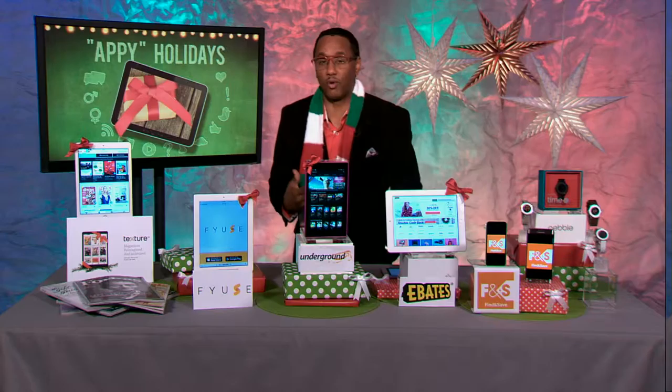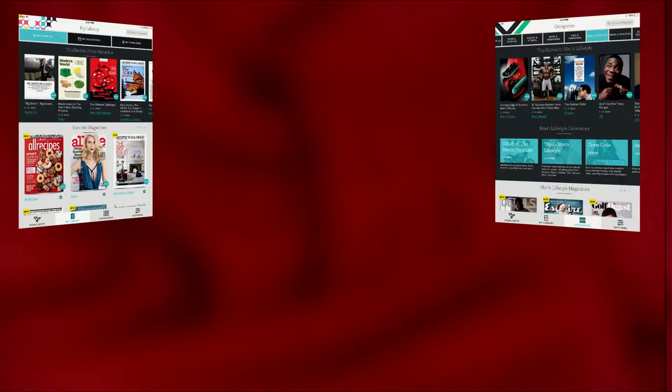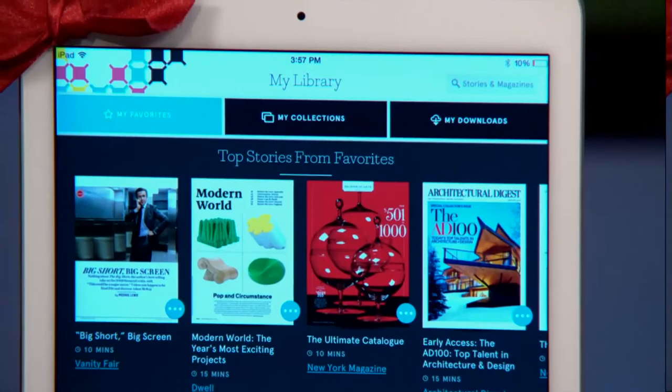Now, for those of you that love to read magazines but don't like to carry a bunch of them, like me, you're going to love this app. This is a great app for yourself or as a great gift. It's called Texture. Texture gives you unlimited access to the best magazine content out there. You can discover interesting articles and curate collections based on your personal interests. It looks amazing on your mobile device, especially on tablets. It's fingertips away from great reads.